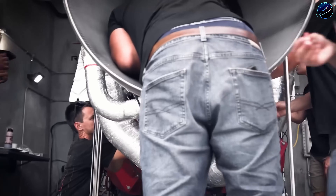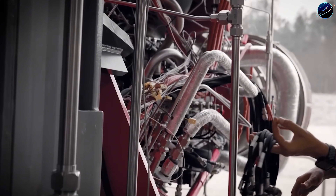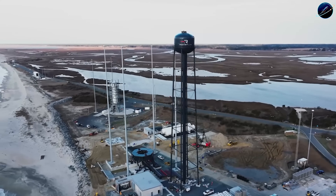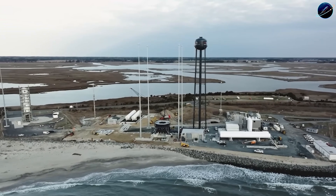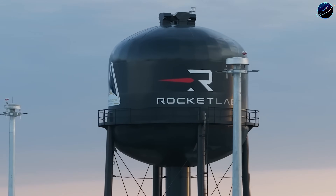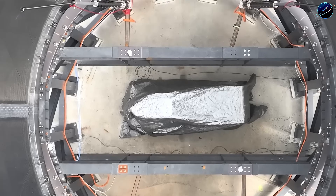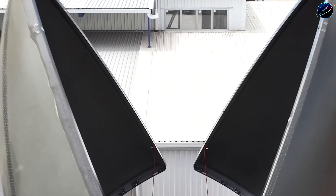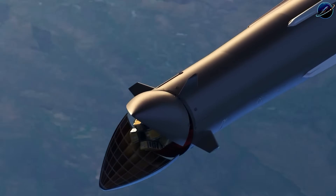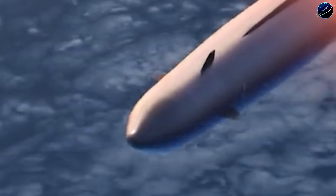Here's the part that should concern Blue Origin and ULA. Rocket Lab already demonstrated they can manufacture, integrate, and launch rockets at scale with Electron. They've proven they can recover boosters and develop engine technology. Now they're applying all that institutional knowledge to a vehicle class where competitors have struggled for years. New Glenn keeps sliding right on the manifest. Vulcan flew twice but remains fundamentally expendable. Neutron arrives in this environment with a proven operational team behind it and a design philosophy focused on practical reuse from day one.